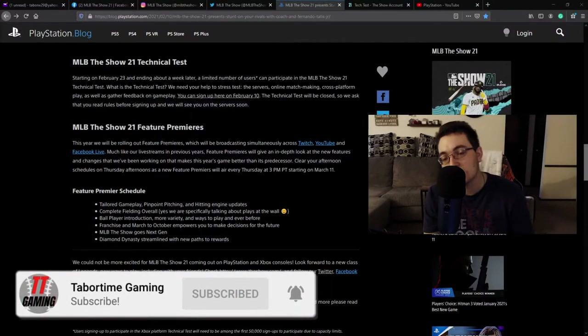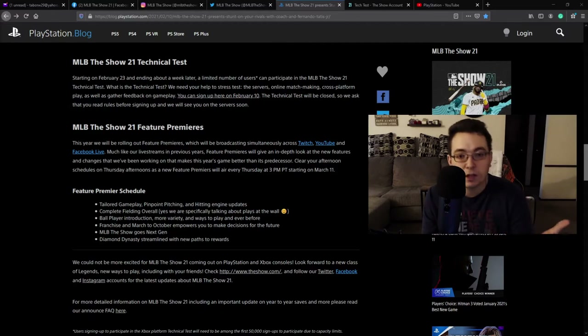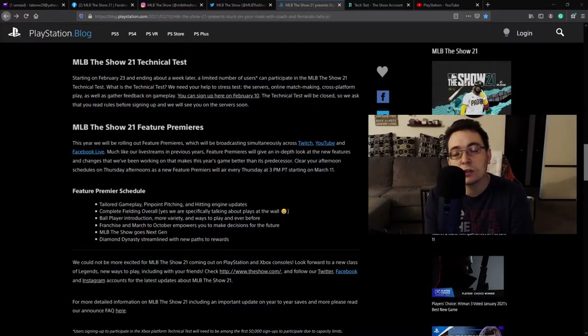It's essentially a test of the servers, online matchmaking, and cross-platform play between PlayStation and Xbox. They want to test that on their servers and make sure they don't crash. They also want to test some of the technical bugs that need to be reported in the game.